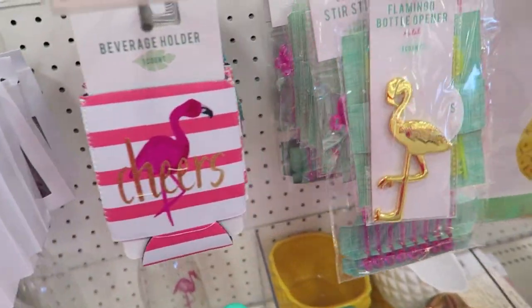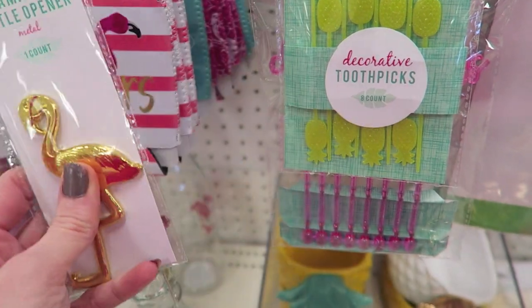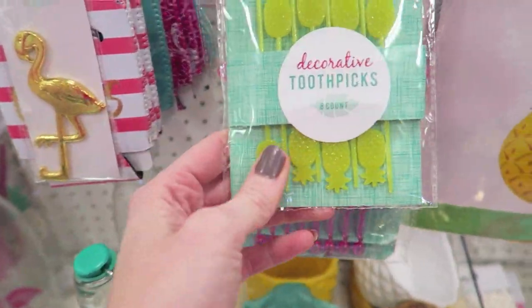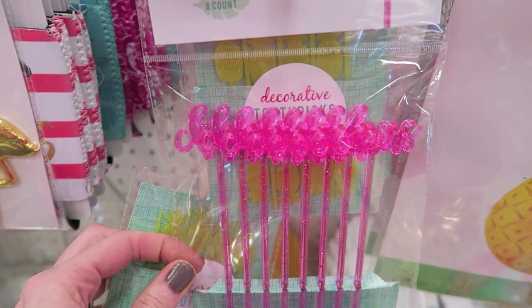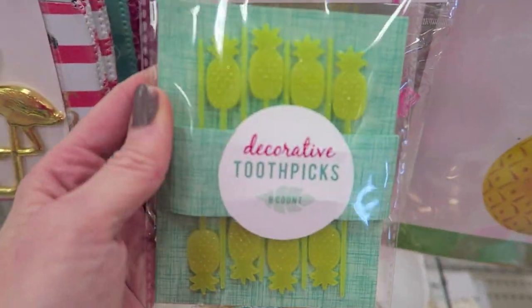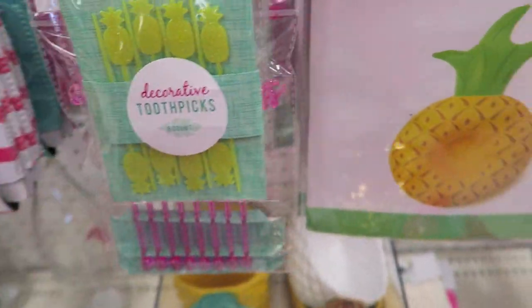The flamingos are cute. They have these little decorative sticks — that's a bottle opener, okay. But they have flamingos and they have these pineapple toothpicks. I could see those being used on happy mail.